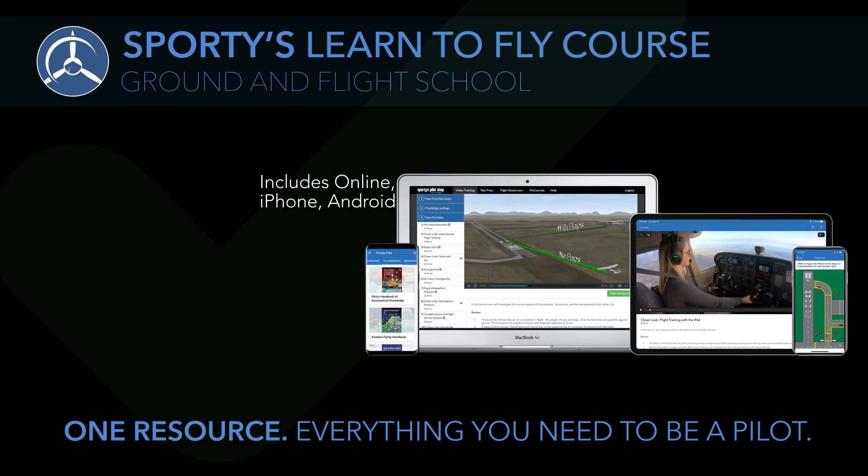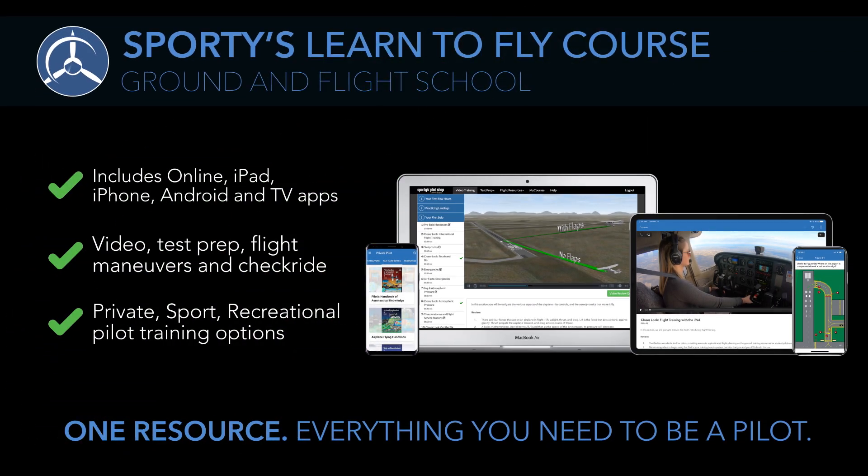It's everything you need to prepare for your written test and earn your pilot certificate, with ground school, test prep, and real-world training all in one easy-to-use package.